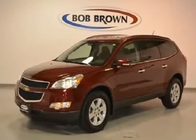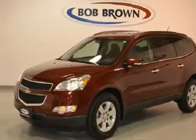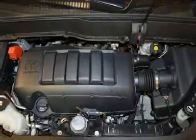Don't miss this 2010 Chevrolet Traverse. It's equipped with automatic transmission and features a red jewel tint coat exterior. With 27,923 miles, you'll want to take this vehicle home. Make a great choice today.